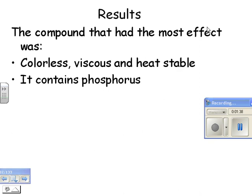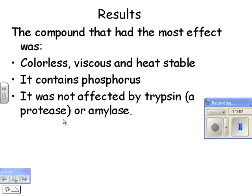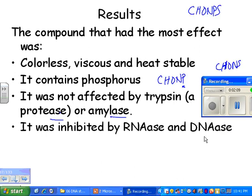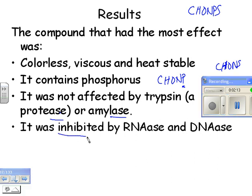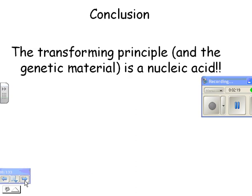It contained phosphorus — if you remember from that chart we did, DNA has phosphorus, but proteins do not; they have sulfur instead. It was not affected by trypsin, which is a protease, or amylase, which is an enzyme that breaks down carbohydrates. It was inhibited by RNAase and DNAase — enzymes that break down nucleic acids. So that's all evidence pointing to DNA as the genetic material; the transforming principle is a nucleic acid.